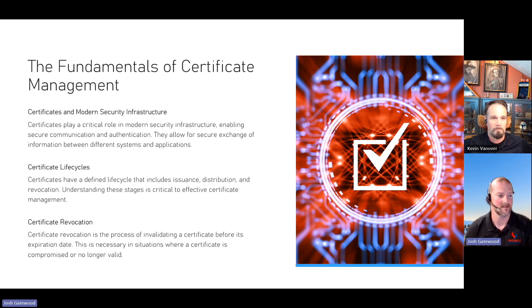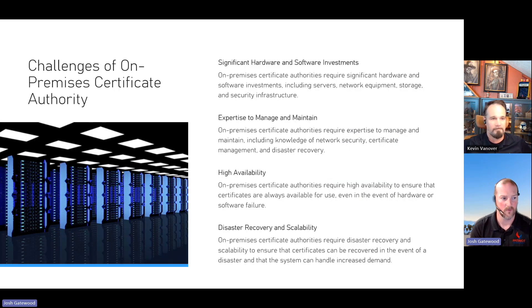We've got certificate life cycles, the ability to revoke certs, and modern security infrastructure pre-baked in, so you don't have to worry about updating CA policies. With the challenges of on-premises cert authority, Cloud PKI lets you stand up that topology within half an hour to an hour. If you've ever set it up on premises, you've got several servers to stand up, and you'll probably realize you made two or three mistakes and have to tear it all down — it won't work the first time.